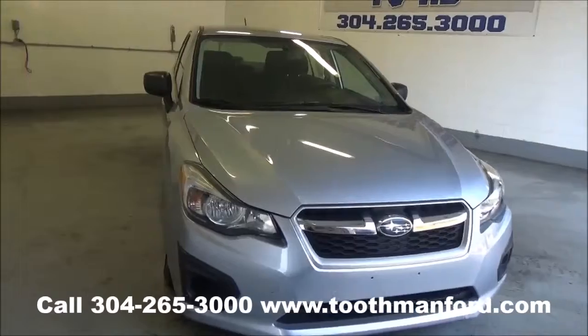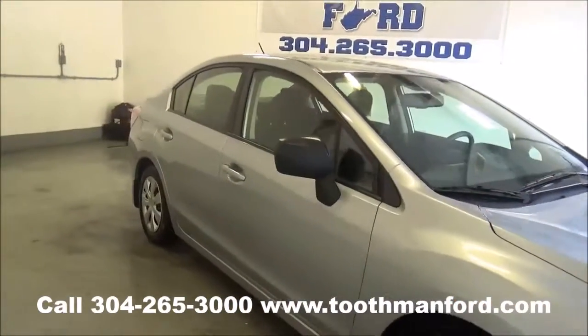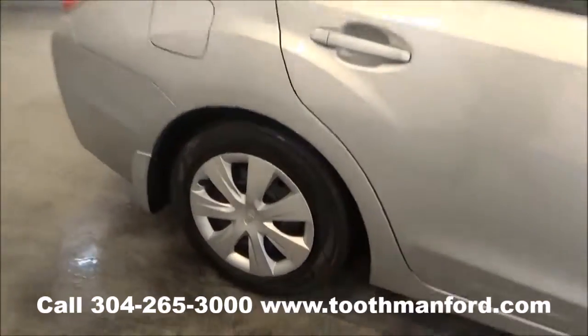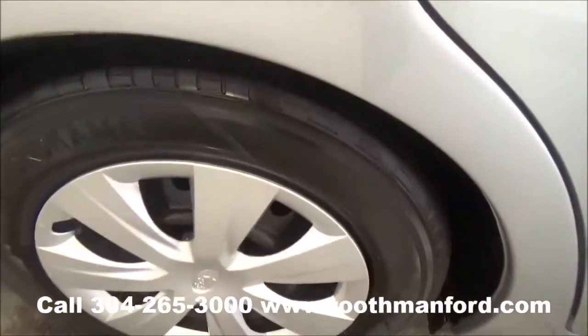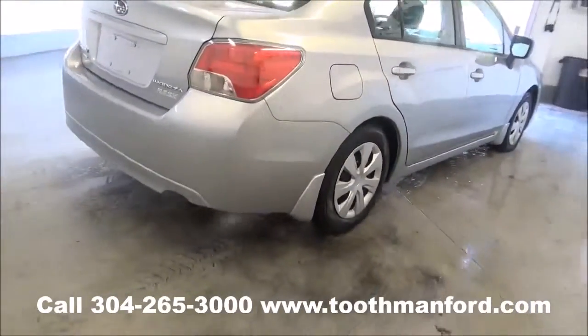Rachel Toothman Ford — visit us at toothmanford.com. I have a 2013 Subaru Impreza. It's a four-door in the silver color. Tires and wheels are in excellent condition. Moving on to the back — this vehicle is all-wheel drive.